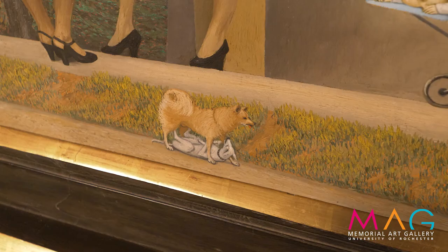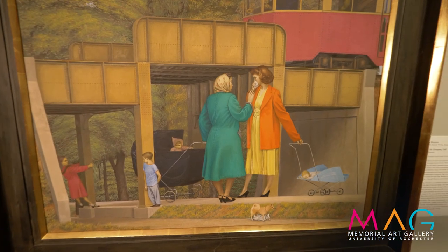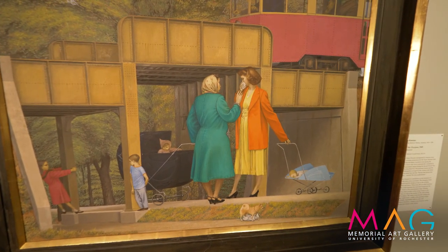There are these two little dogs that are clearly having a sort of conflict. All of these details come together to create this uncanny sense, or the mystery in the everyday.